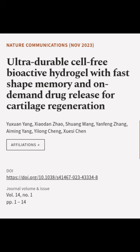This article was authored by Yu Xuanyang, Xiao Dan Zhao, Shuang Wang, and others.